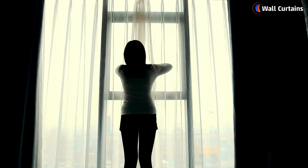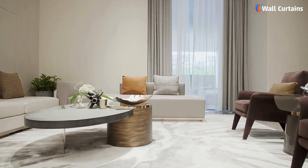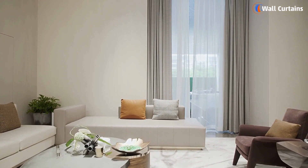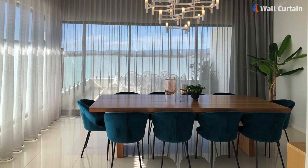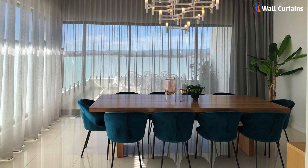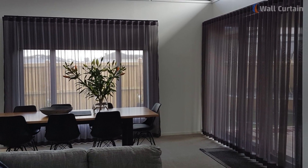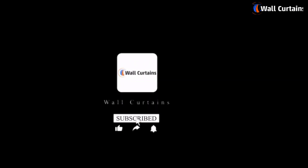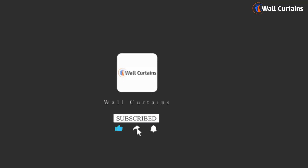And there you have it — 5 amazing sheer curtain ideas for your living room in 2024. Whether you're going for a minimalist look or something more luxurious, there's a sheer curtain style out there for you. If you found this video helpful, don't forget to like, subscribe, and share it with your friends.